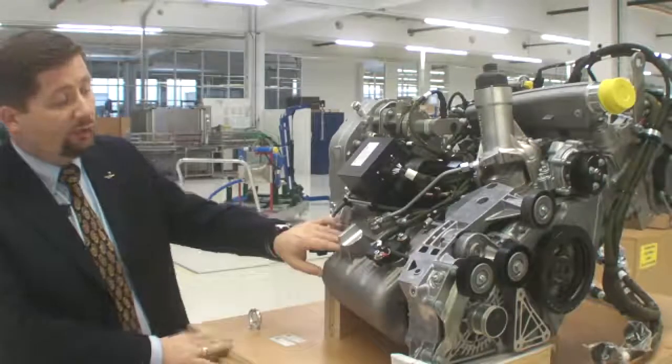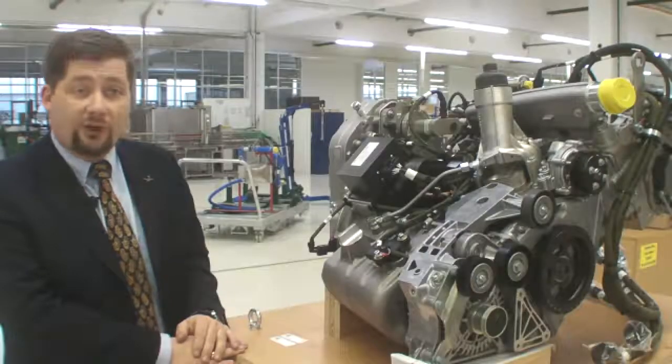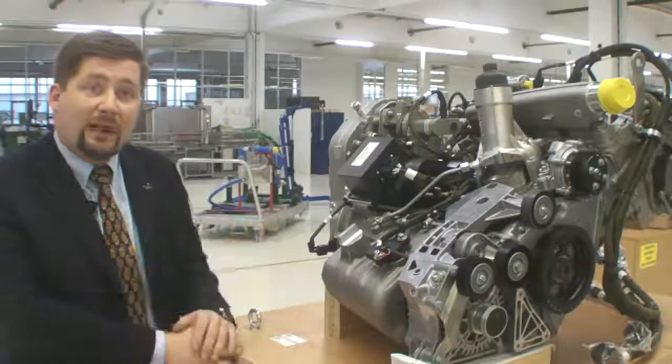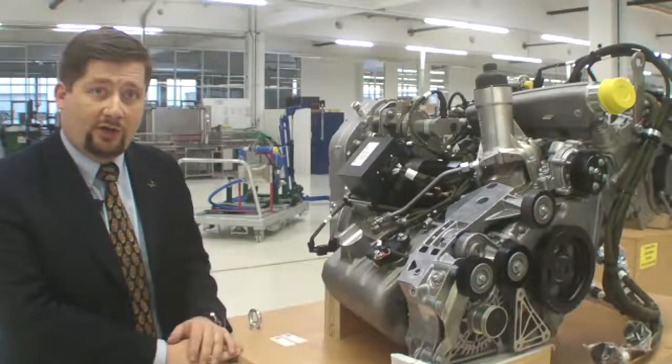The sump also needs to be totally modified. In the automotive application, the sump size and shape were designed for ground use. For aviation use, the sump and the suction pipe from the oil pump must be specially adapted to meet the requirements of flight.